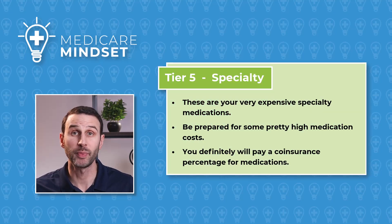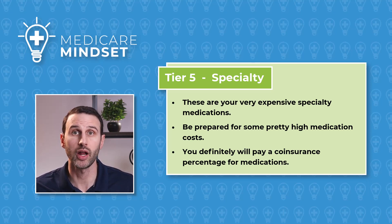Tier 5 is called Specialty. And just like it sounds, these are your high-flying specialty drugs that cost a lot of money. You're definitely going to pay a co-insurance percentage here of the total cost of the drug. So it's a really large range — you don't really know exactly what you're going to pay, but just be prepared for a pretty big price tag.